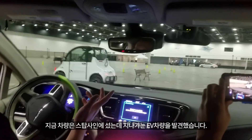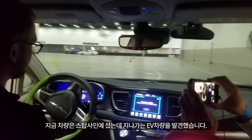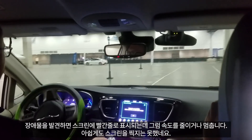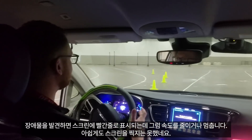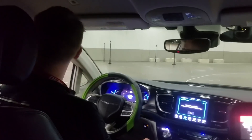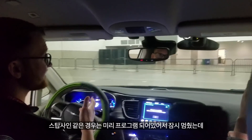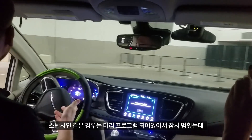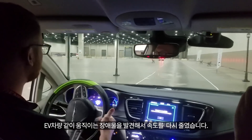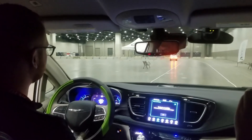Here we stopped at the stop sign, but then we detected our EV crossing our path. If you see on the route, whenever there's a red line across our green route, that means we've seen an obstacle and we need to slow down and stop for it. So we stopped for the static stop sign, which we knew was there, and then continued until we needed to slow down again for the moving obstacle in our way.